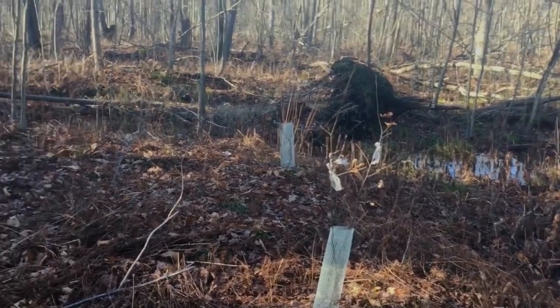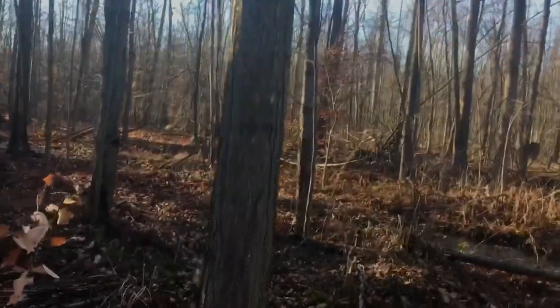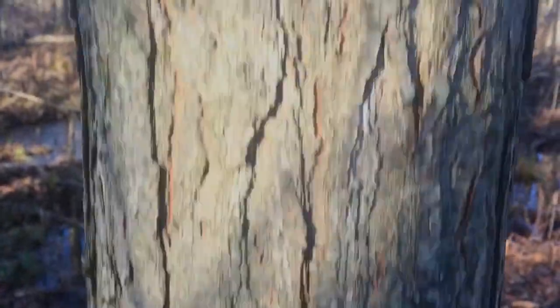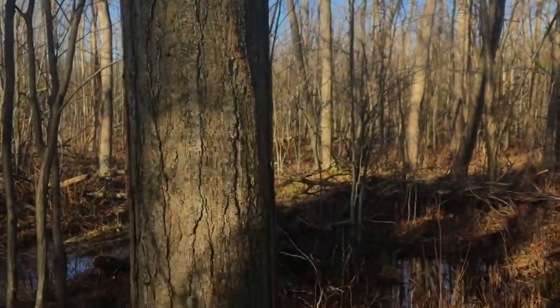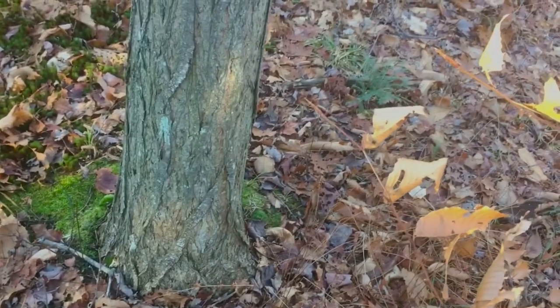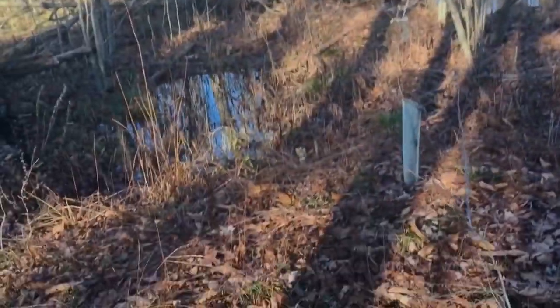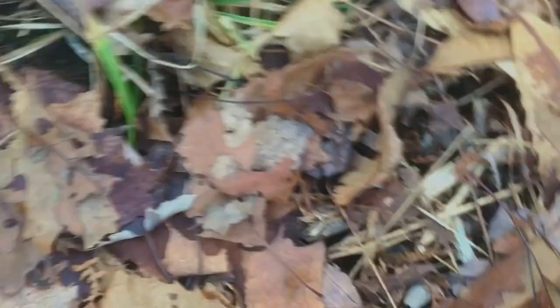Now we're at the area of my woodlot where the chestnut is. These are some chestnut seedlings — I'll tell you about those in a moment. This is the American chestnut here. I'll show you the bark to start with. There's the tree — it's about 40 feet tall and quite healthy. No signs of sprouts coming out of the stump, no cankers, and the bark is clean.